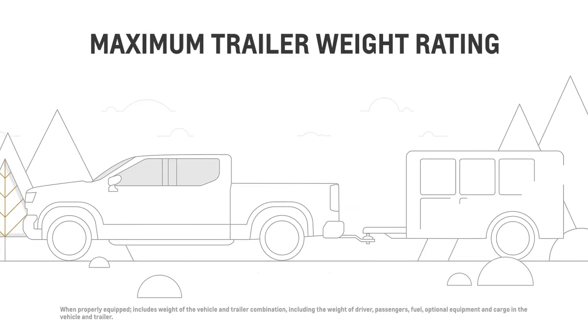Maximum trailer weight rating is the heaviest trailer weight the vehicle can tow. This is calculated assuming the tow vehicle has a driver and a front seat passenger.